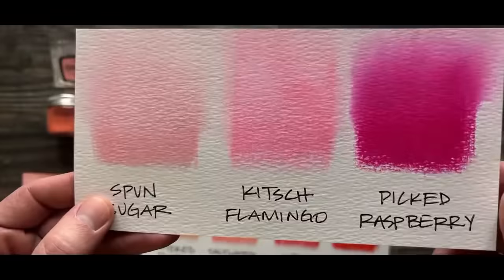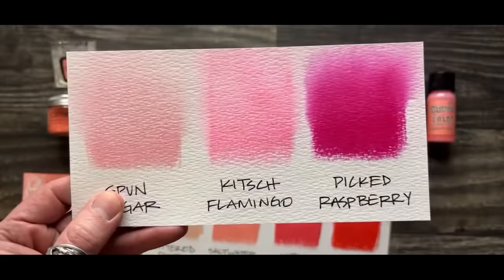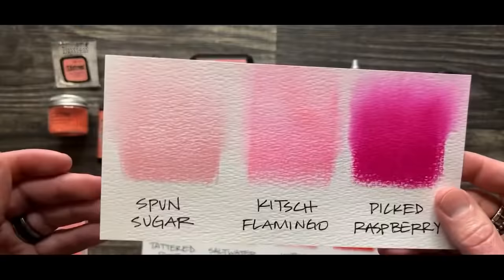Then we had Kitsch Flamingo, which is just that wonderful bright but funky pink — much deeper than Spun Sugar. And then of course we jumped to Picked Raspberry. Somebody could argue there's a lot of gap in between, and there's going to be gaps in everything. If you look at a Pantone book, there's a bazillion colors that you could use.